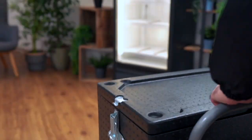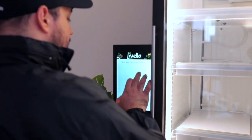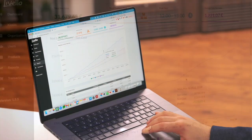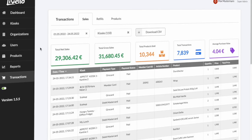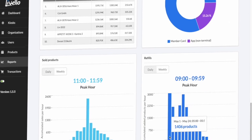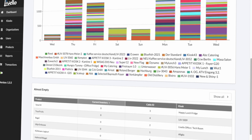Setting up new products and replenishing the kiosk is done quickly, and the data is automatically transferred to the cloud. The Livelo software provides a control and management system to gain valuable insights on each location's performance, products, transactions, customer behavior, and to forecast demand, ensuring the right products get to the right locations at the right time.